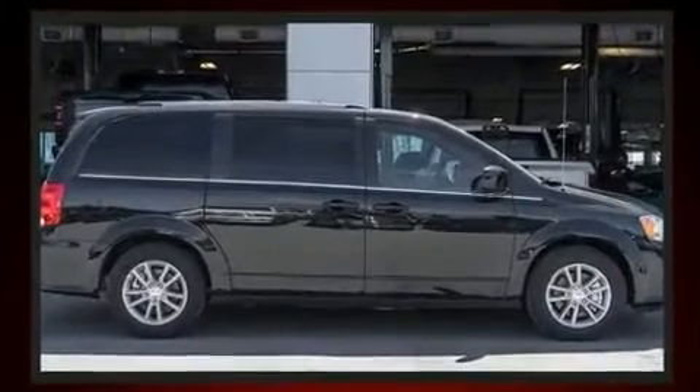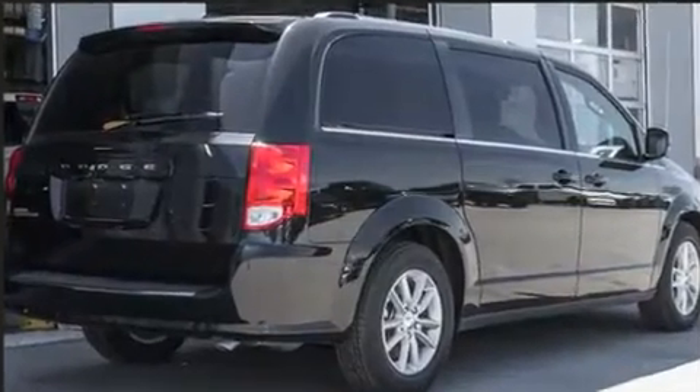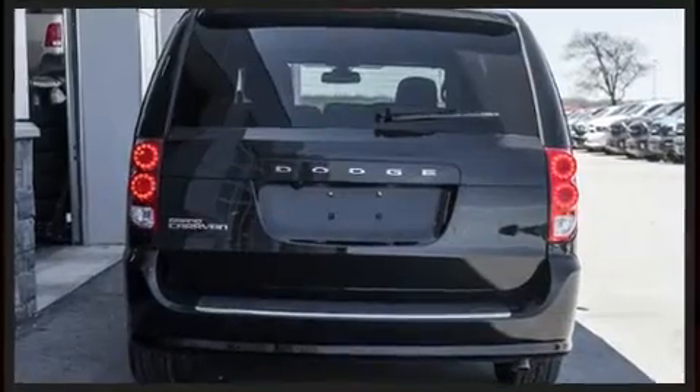All of the premium features expected of a Dodge are offered, including front and rear reading lights, power door mirrors and heated door mirrors, and air conditioning.